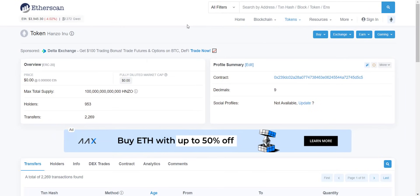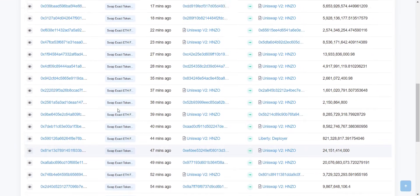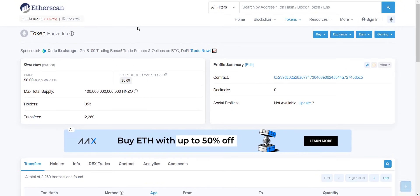From the contract address you can check that the total token supply is 100 trillion. Total holders are more than 950 and increasing rapidly — you can see transactions happening every minute. The more holders increase, the more transactions will occur, and ultimately you will benefit from auto redistribution. Now let's take a look at their detailed roadmap.